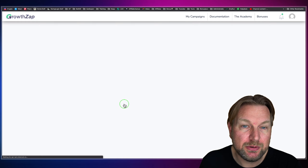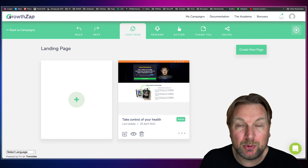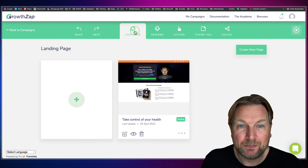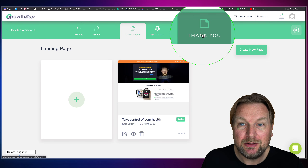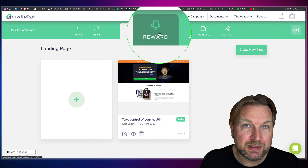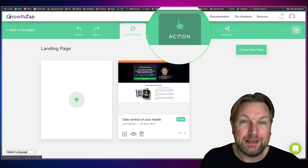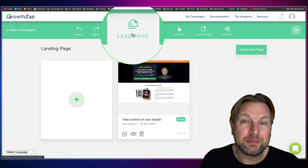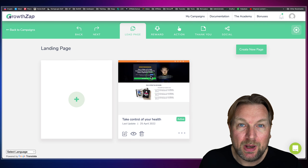Let me open this funnel to show you exactly how it works. Here you can create landing pages — I created one, but you can create multiple landing pages as well. At the top we see four tabs: Lead Pages, Rewards, Actions, and Thank You Pages. What you just saw was the lead page and the thank you page, with the rewards and actions like sharing on Facebook, Twitter, LinkedIn, et cetera, where they can earn points.